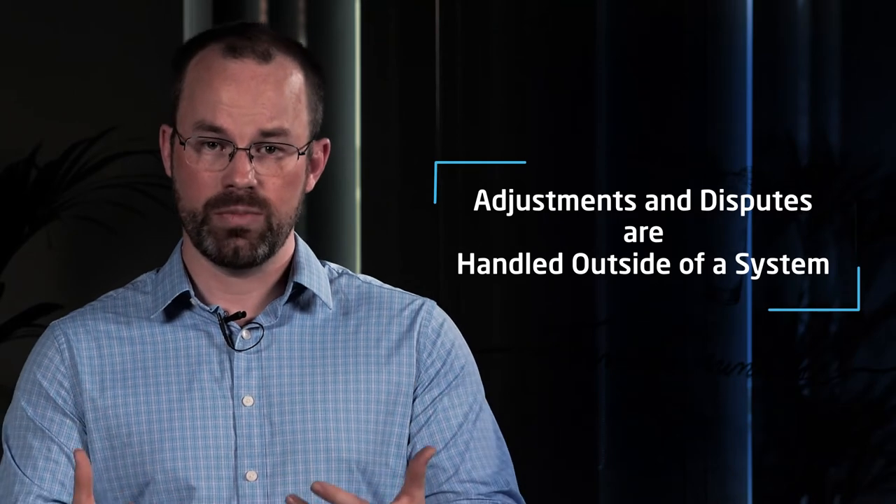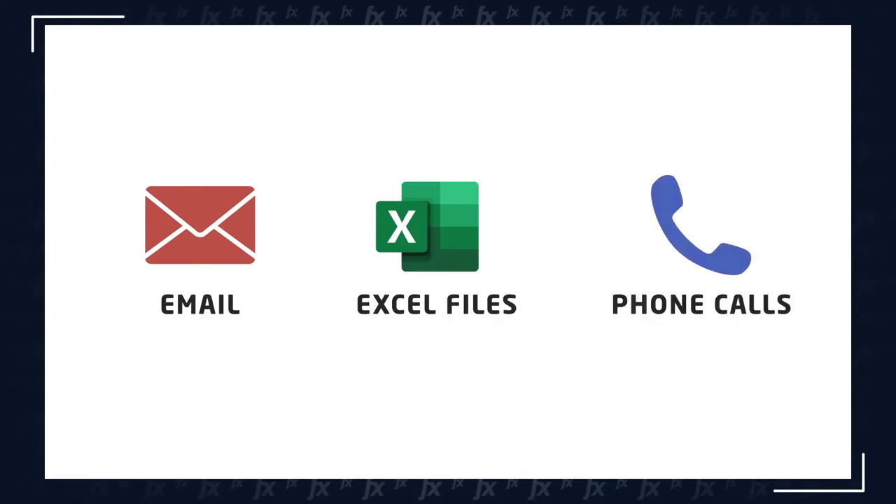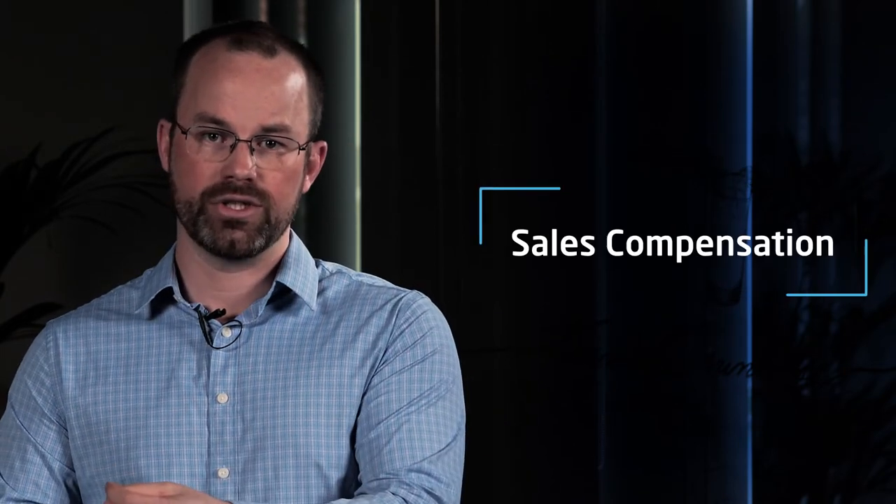Once you've gotten all of the different departments on the same page and you've created and designed the right compensation program, it's time to think about the right systems and tools to enable those processes and people. Whether you select multiple systems and integrate those, or select one system that brings it all together, it's incredibly important for everyone to be working off the same source of truth. One thing we see very often is that adjustments and disputes are handled outside of a system — a seller says they don't think they're being compensated appropriately on a deal, and that's typically handled through email, Excel files, and phone calls. It's important that this be in the system so you have the right source of truth and everyone can see the same set of facts, connecting your pricing strategy with your deals, quoting, and sales compensation to drive the right sales performance and effectiveness for your organization. That's the way to win in the market.